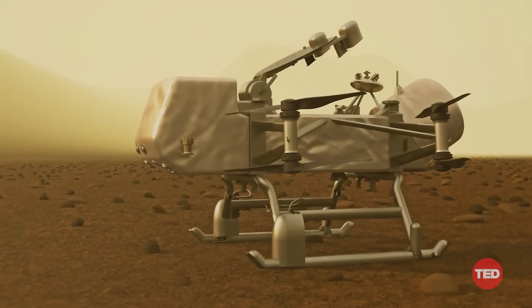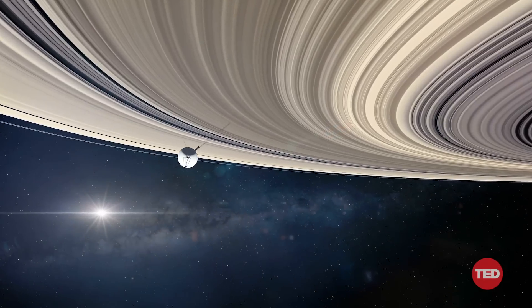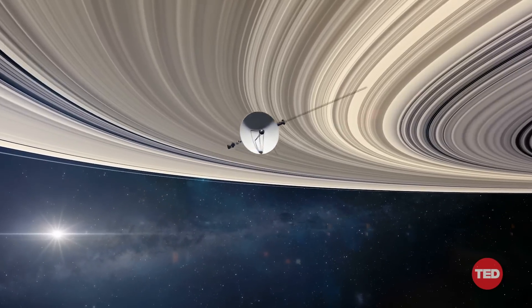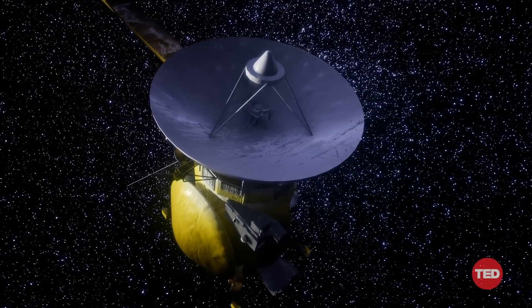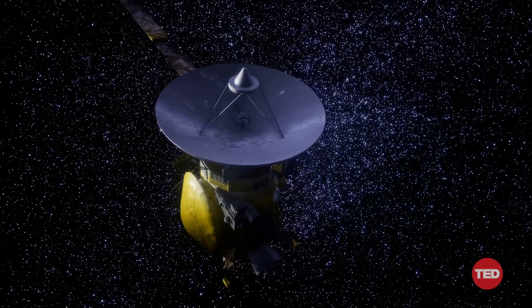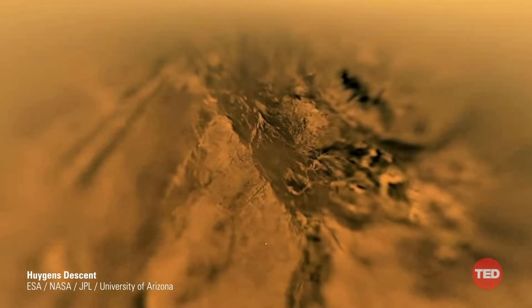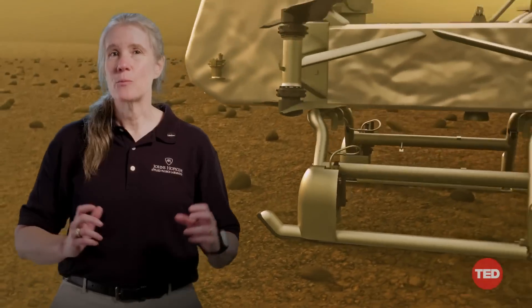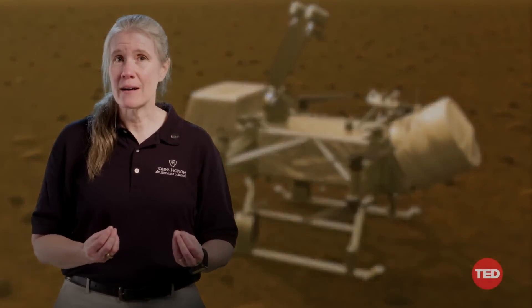Dragonfly is the next step in our exploration of this fascinating natural laboratory. In flying by, Voyager hinted at the possibilities. In orbiting Saturn for over a decade and descending through Titan's atmosphere, Cassini and Huygens pulled Titan's veil back a bit further. Dragonfly will live in the Titan environment, where so far our only close-up view is this image the Huygens probe took in January 2005.